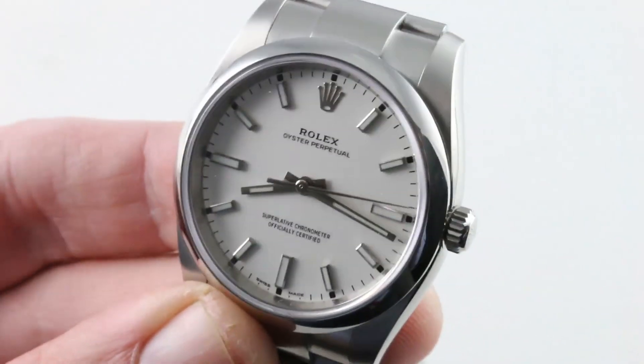See it and make it yours on The Watch Box. Rolex Oyster Perpetual 34, by night — see it again.